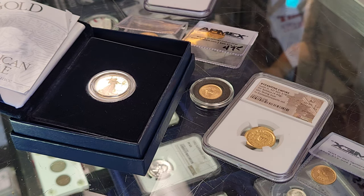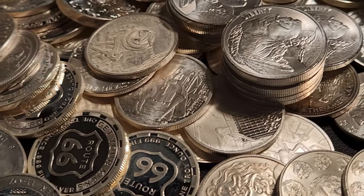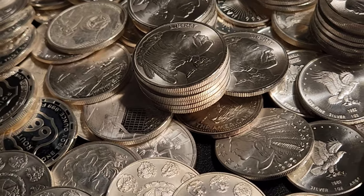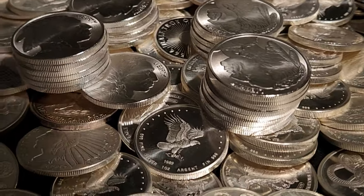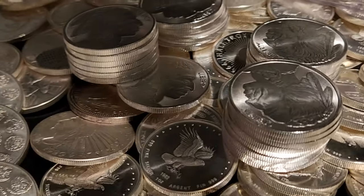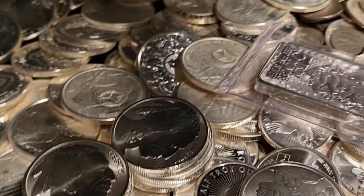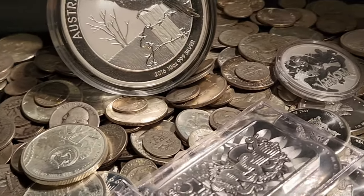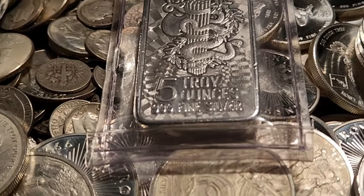So basically what I'm hearing is: the less spot price has an effect on silver products is when those products are sought after — ones that have value beyond just the silver, maybe the mintage or what's on it. Those are less affected by spot price. The more cookie-cutter, just generic basic rounds and bars, those are more susceptible to spot price.